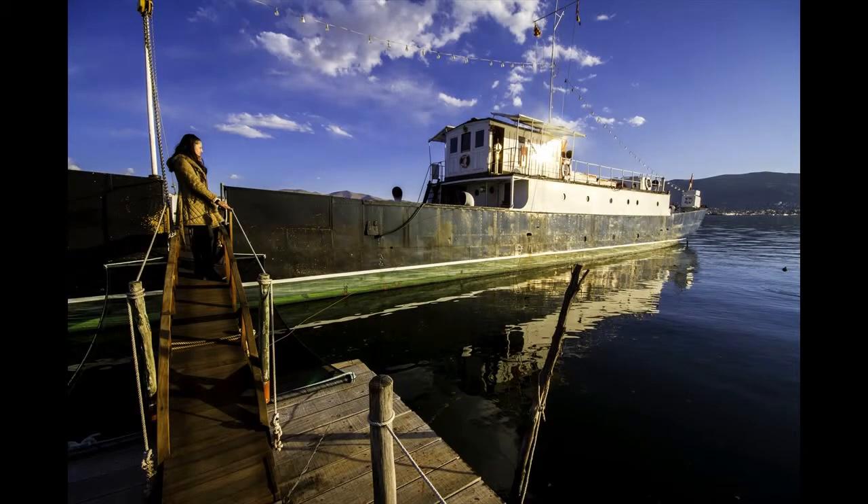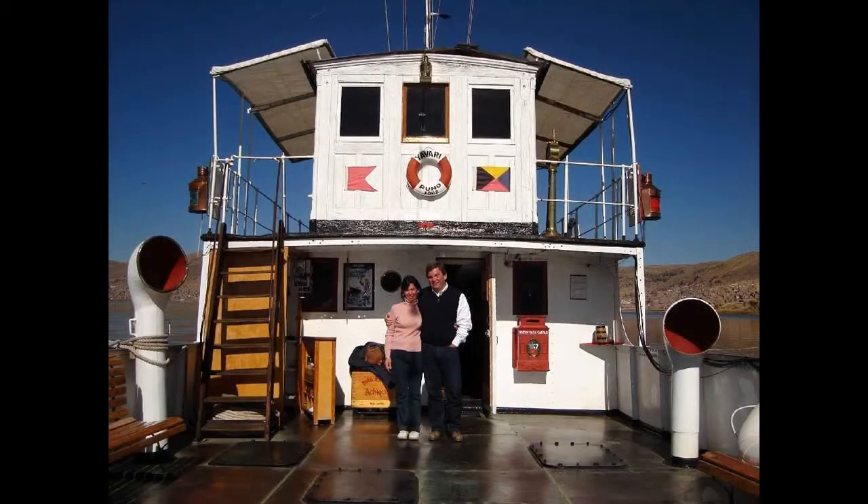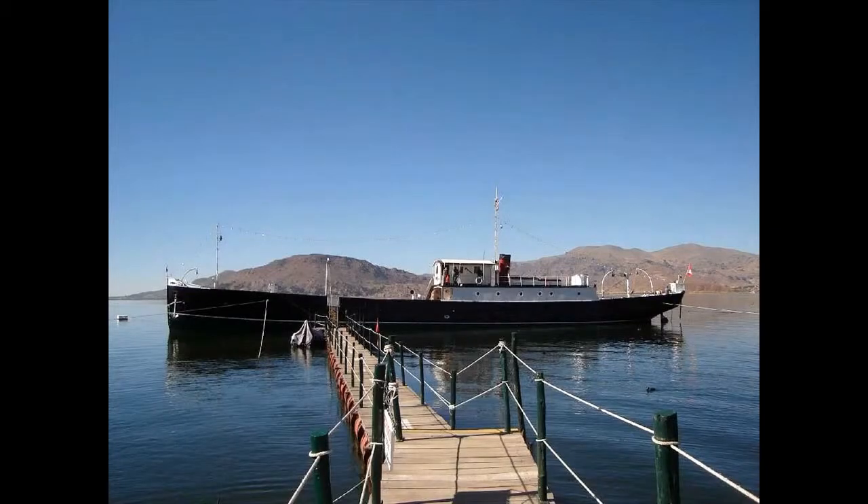The incredible undertaking took six years. After its assembly, the Yavari was launched on Christmas Day 1870. The sister ship was later renamed the Yapura and became a Peruvian Navy medical ship. Both had coal-powered steam engines, but due to a shortage of coal, they were fueled with dried llama dung.